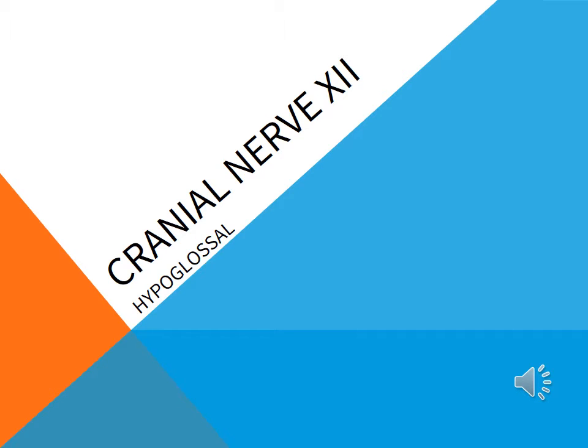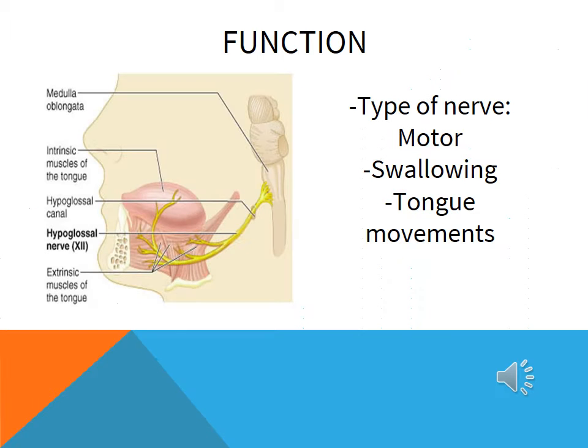Our video project is on cranial nerve 12, the hypoglossal. For anything you need the tongue to do, it's extremely important to have an intact hypoglossal nerve. The hypoglossal nerve is solely a motor nerve and it serves a very important function. It allows us to move our tongue and it gives us the ability to swallow. It is also a somatic and efferent nerve that is vital for speech.